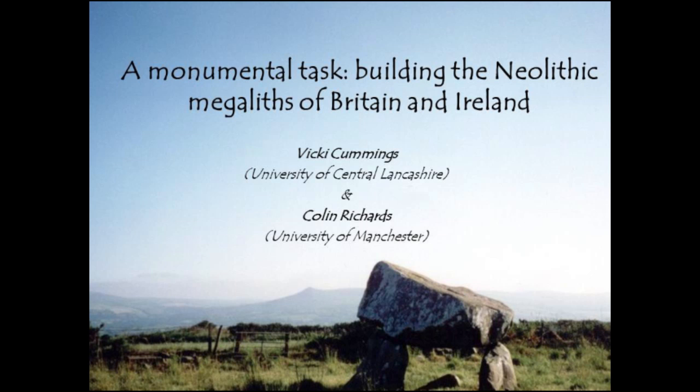I'm going to start off and talk for the first 15 minutes, and then hand over to Colin who's going to conclude. The idea of this talk was to pull together some of the work that we've been doing jointly, but also with other colleagues — pulling out key themes regarding the construction of megaliths in Britain and Ireland.